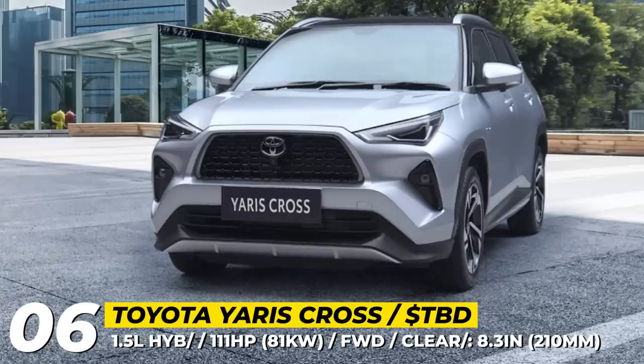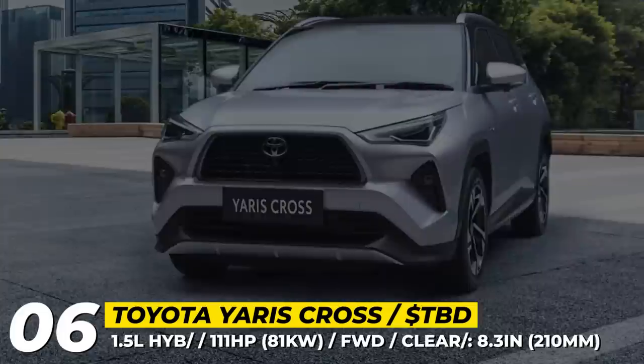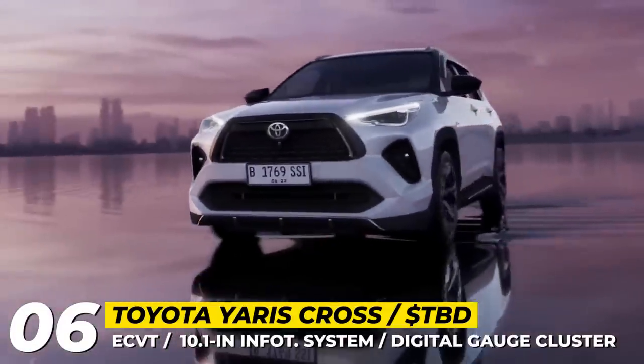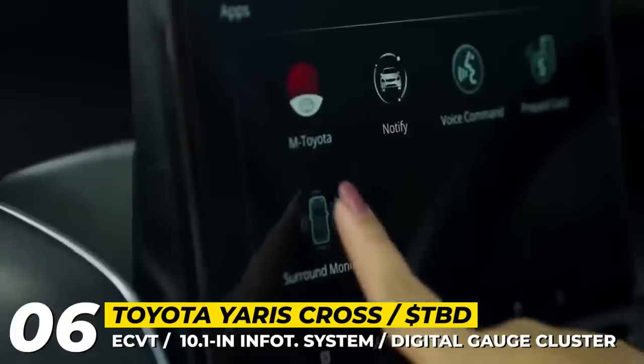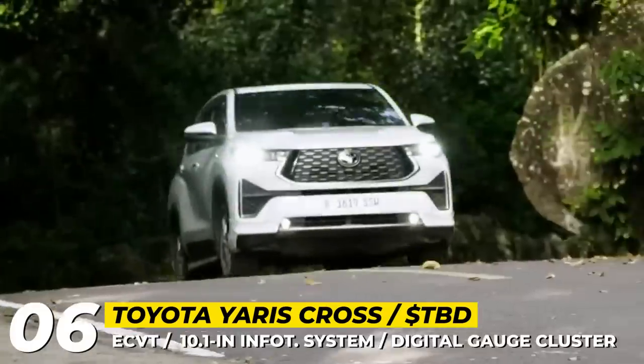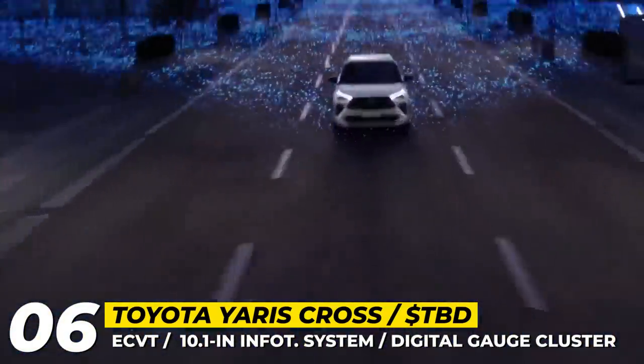Wheel sizes range from 17 to 18 inches with standard disc brakes on both ends. The drivetrain portfolio consists of two options: a 1.5-liter three-cylinder with a five-speed manual or CVT, plus a 1.5-liter hybrid rated for 111 horsepower and paired with a CVT.